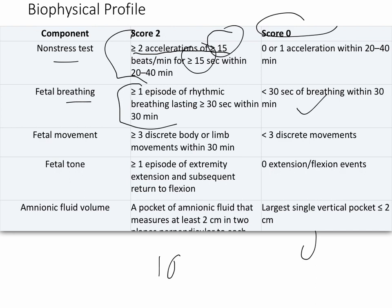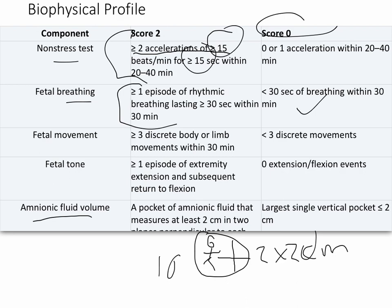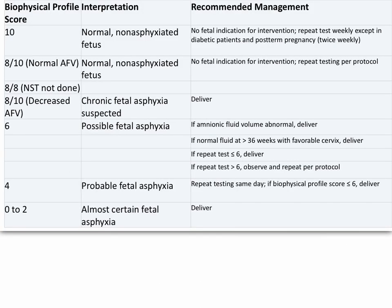Specifically for the biophysical profile, when monitoring amniotic fluid you're looking for a pocket — an area with no baby — that is greater than or equal to two by two centimeters, which scores two points; less than that scores zero. These tests are used in high-risk pregnancies, and when exactly to start testing depends on the specific risk. A score of 10 in a high-risk pregnancy is reassuring — repeat the test in three or four days, or test weekly, except for diabetic patients who should be tested twice weekly.